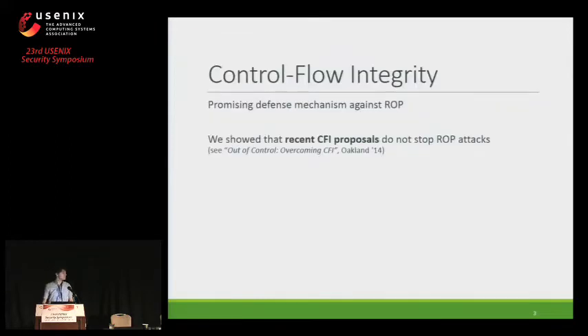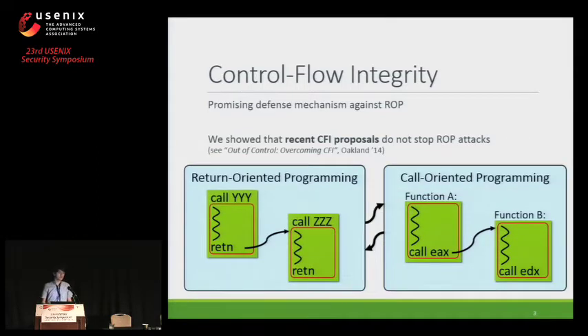A promising defense mechanism against ROP attacks is Control Flow Integrity, introduced in 2005. In this technique, the targets of indirect branching instructions are limited. However, the recent CFI proposals are not strong enough, as we have shown in our previous work. We have shown that an attacker is still able to perform an attack using return-oriented programming and call-oriented programming. For more information, you can see our out-of-control paper.